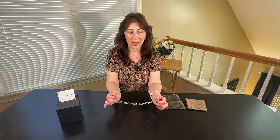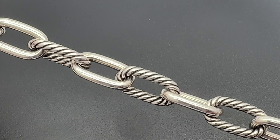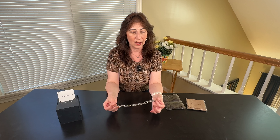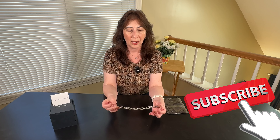Welcome back to the channel. Today I want to talk to you about the Madison bracelet from David Yurman that everybody is talking about. I am so excited that I was gifted this — not by David Yurman, but by a family member — and I absolutely love it.